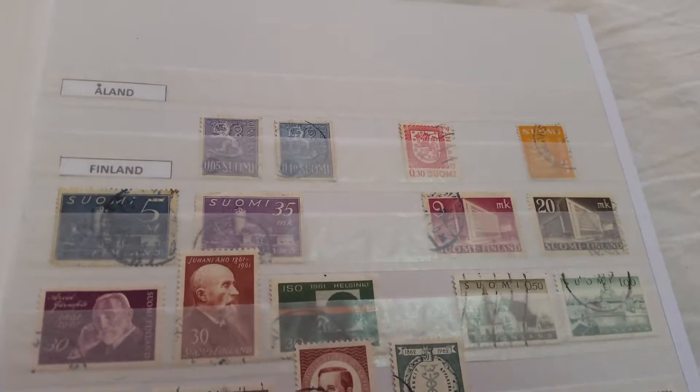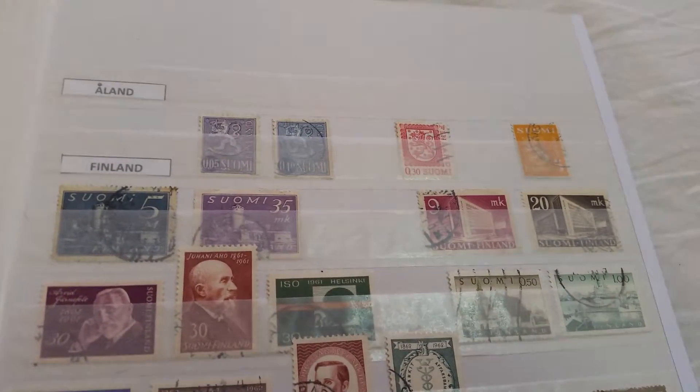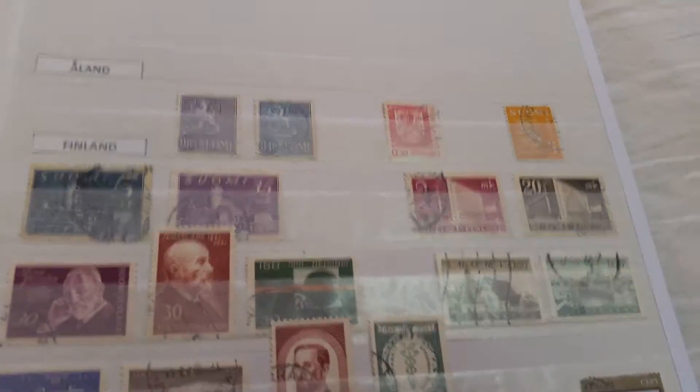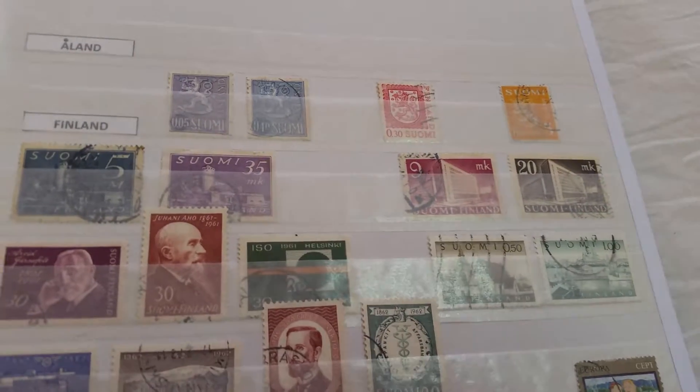Åland also issues its own stamps, but unfortunately I don't have any yet. And below it we have some stamps from Finland.